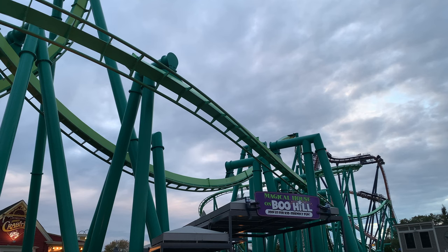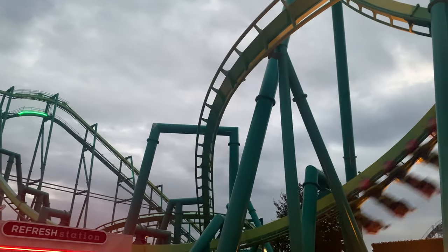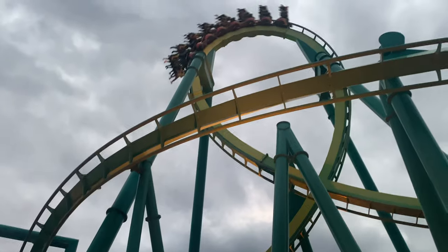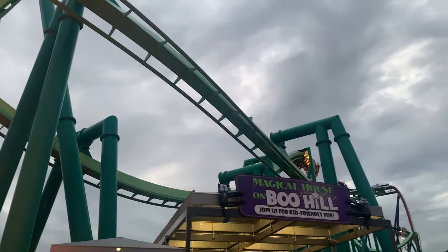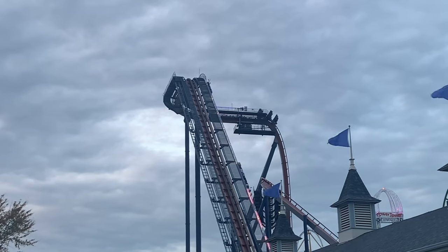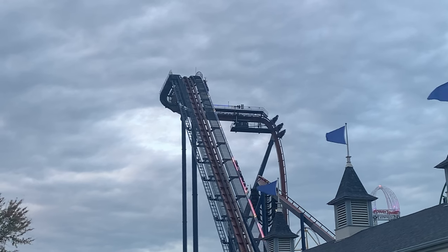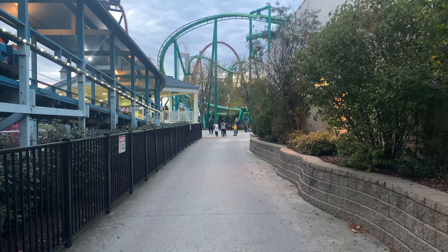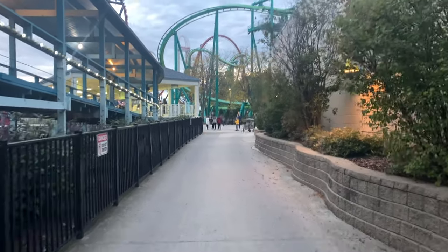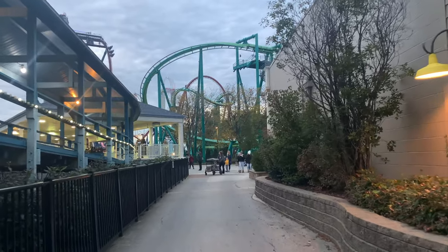Here's the actual roller coaster that these people are crazy enough to go on. And this is the next roller coaster my friends are about to go on — absolutely insane. There they go! So while my friends are on the ride, I'm going to be walking around the theme park, doing some shopping and seeing what this entire Cedar Point park has to offer.